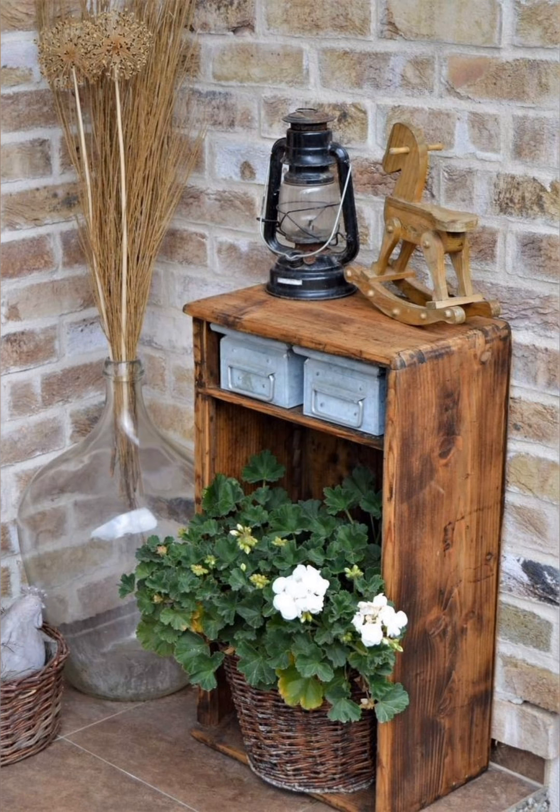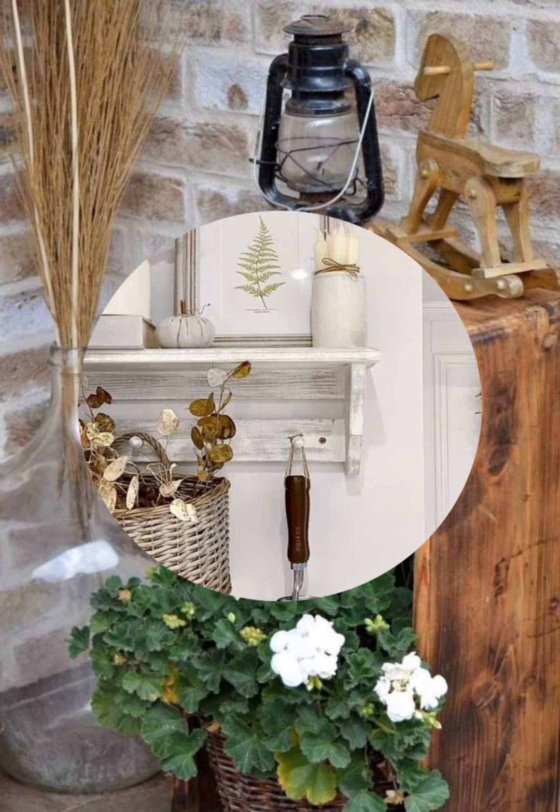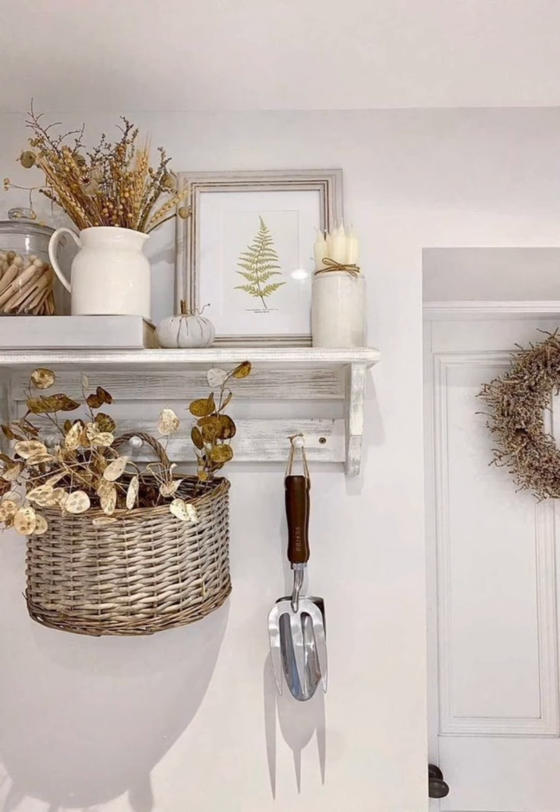Number nine: layered rugs. Layering rugs, especially natural fiber ones like jute or sisal, adds structure and warmth to the floors.